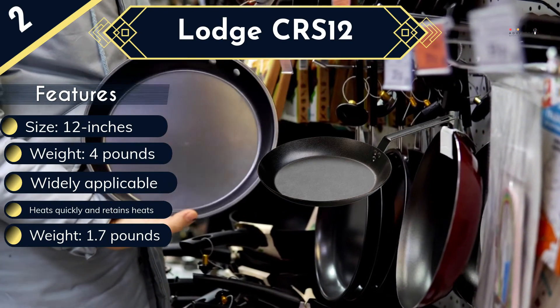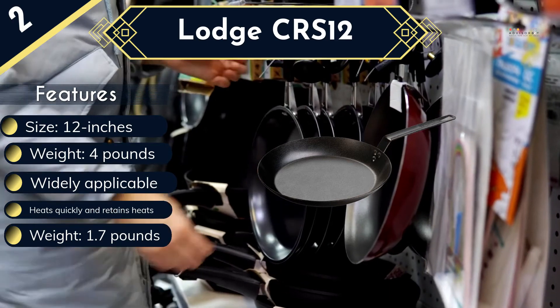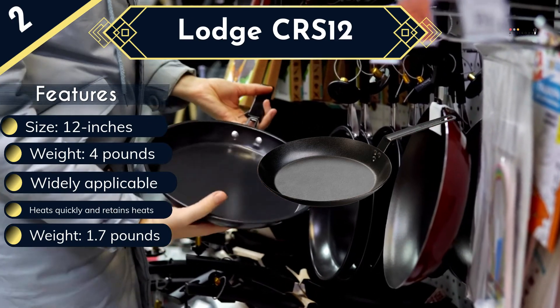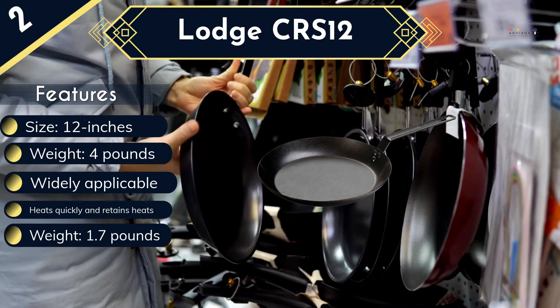It is a hand-wash pan you can easily clean and maintain despite not being dishwasher safe, for prolonged use. The pan dries immediately, making it convenient for your cooking needs.